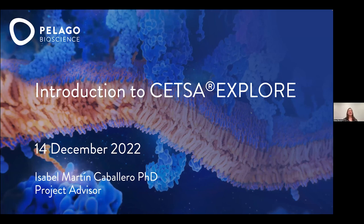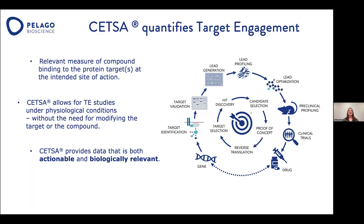Thank you, Jakob. Let's start by thinking about why CETSA. CETSA quantifies target engagement and measures compound binding to the protein target at the intended site of action. CETSA works in live cells without the need for modifying the target or the compound, providing data that is both actionable and biologically relevant. And this can be done at all stages of the drug discovery pipeline.